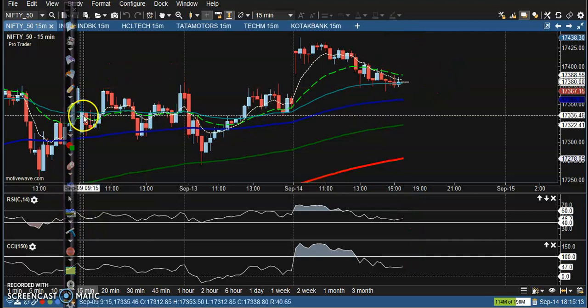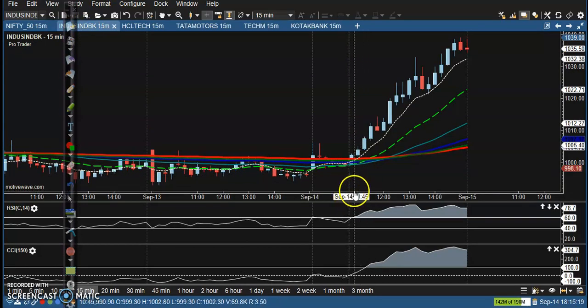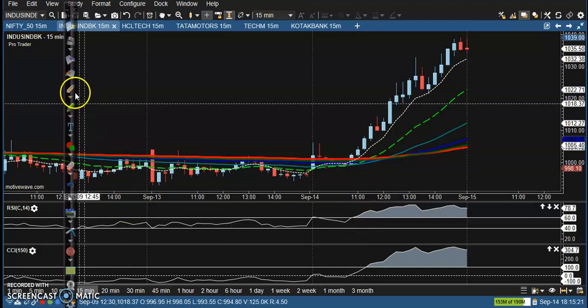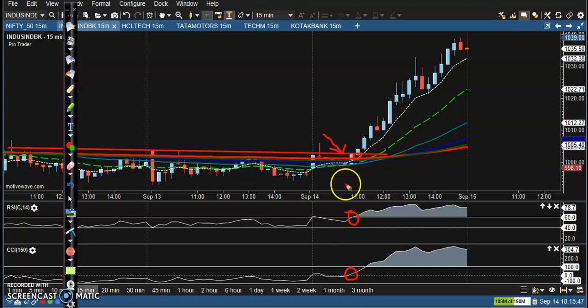Let's see another top gainer stock that is in the same bank sector — perfect entry point here. Many confirmations: first, price broke the 200 exponential moving average. Second confirmation: price broke the Raised 10 line. Third confirmation: RSI crossed the 60 level at the same time CCI crossed zero level. So perfect entry point and all the way price goes up.